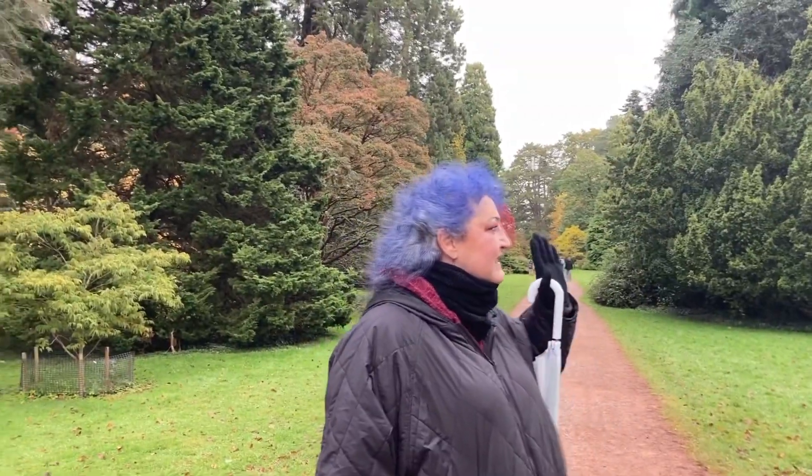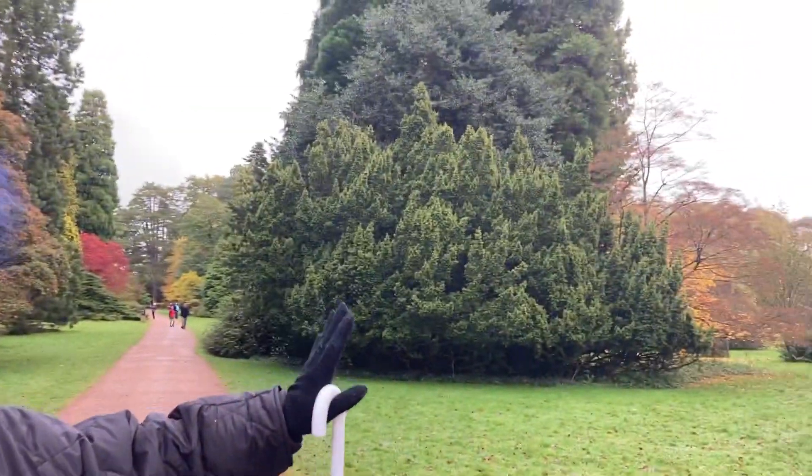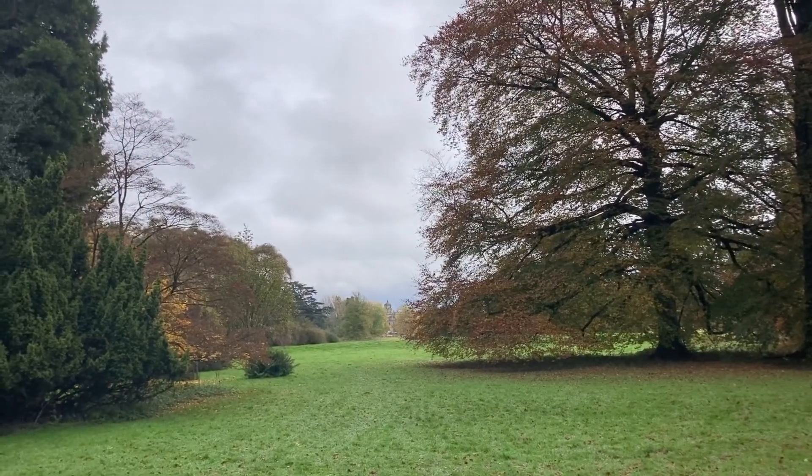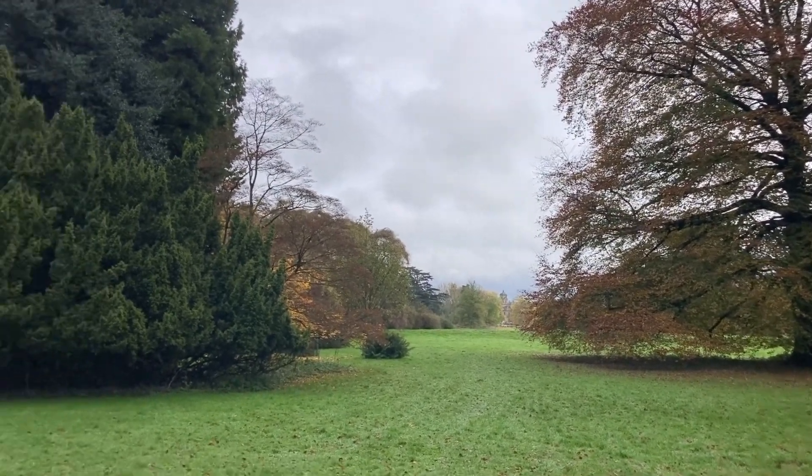If you just glance through the trees here you can see this beautiful building just sneaking in the distance there. I would guess that might be West Burt School.